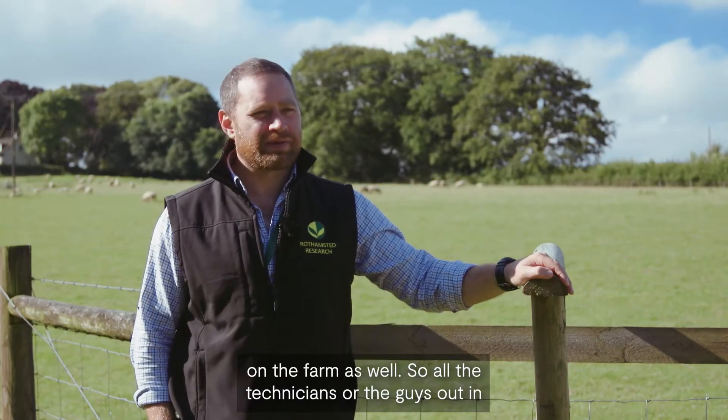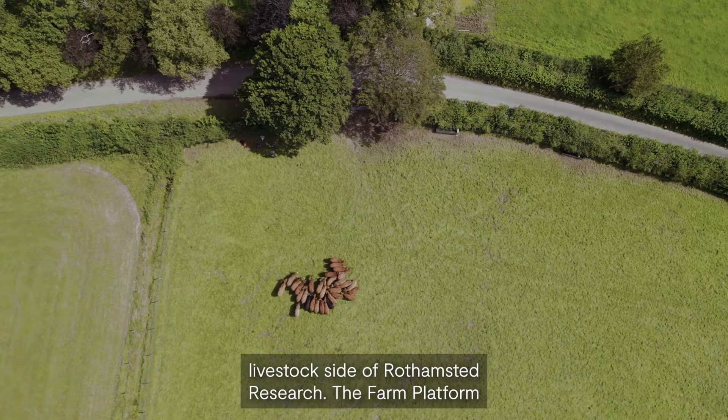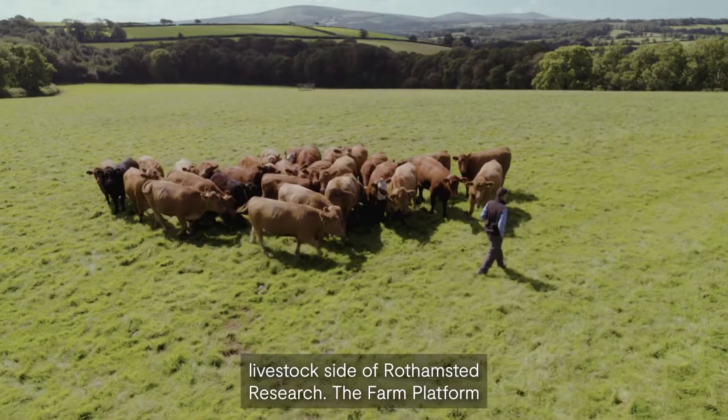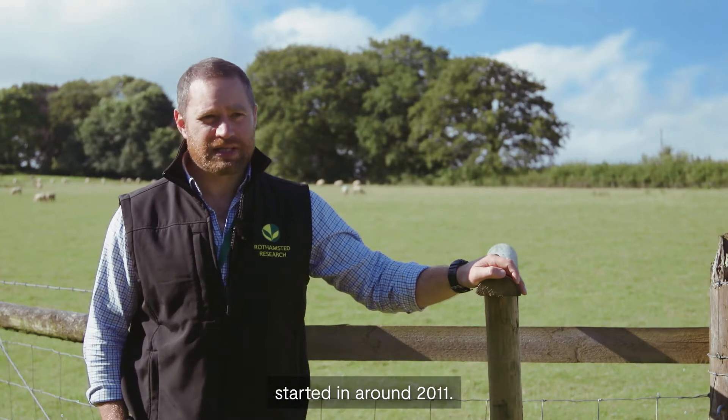That includes all the technicians, all the guys out in the field collecting all the data on a daily basis. Here at Northwick we're the grassland and sustainable livestock side of Rothamsted Research. The farm platform project specifically has been here for about 10 years now — we started in around 2011.